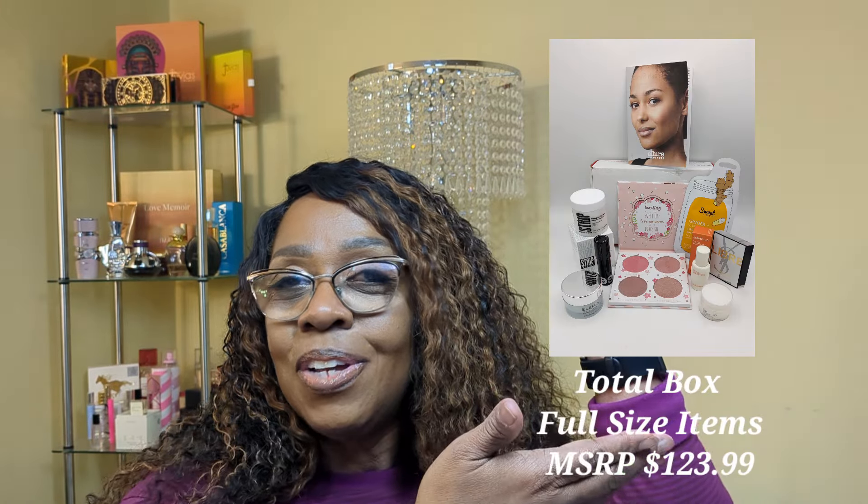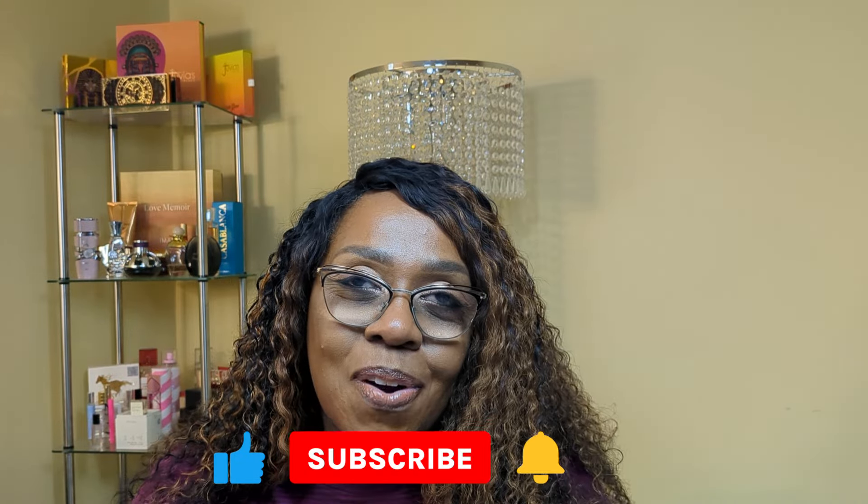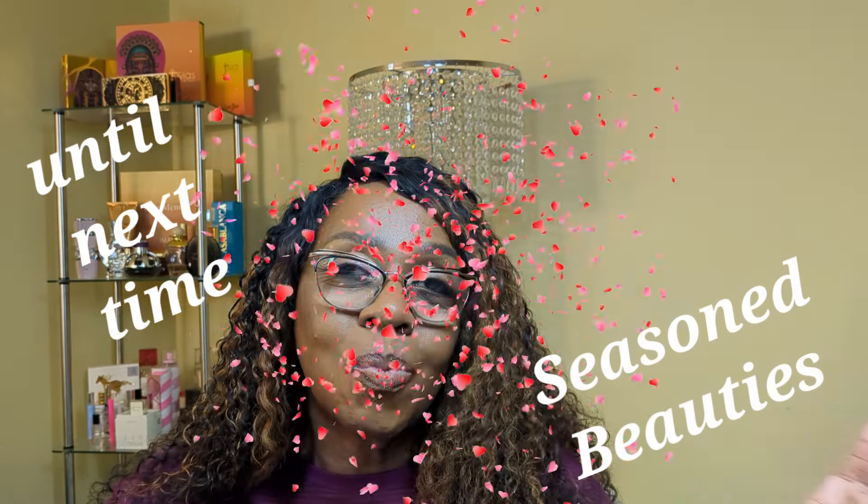Let me know your thoughts down below. If you are an Allure Beauty Box subscriber, tell me what you think. I thank you so very much for choosing to spend time with me today as we unboxed our Allure Beauty Box. The total manufacturer's suggested retail price for everything in the box is listed down below. Make sure you like, comment, and subscribe — become a part of the Seasoned Beauties family. Remember, regardless of the season that you are in, you will always be a seasoned beauty. Until next time!